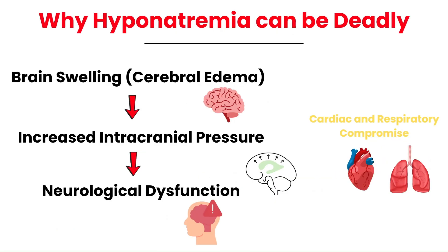Hyponatremia becomes deadly due to its profound impact on the brain and other vital systems. Cerebral edema occurs when low sodium causes water to shift into brain cells, leading to brain swelling. This swelling increases intracranial pressure, reducing blood flow and oxygen delivery — leading to seizures, altered mentation, and the risk of irreversible brain damage. Sodium is also critical for muscle and nerve function, so severe hyponatremia can disrupt the heart's electrical activity, causing arrhythmias, and impair respiratory muscles, causing respiratory failure. This cascade of life-threatening events highlights why timely intervention is critical.